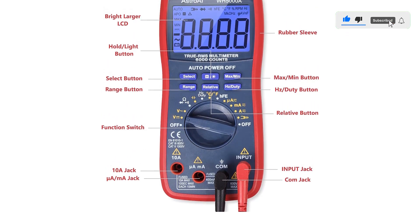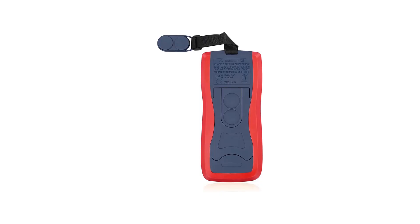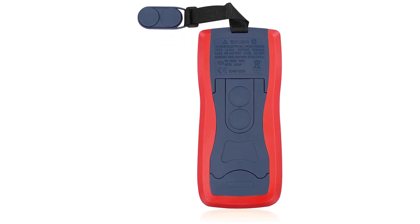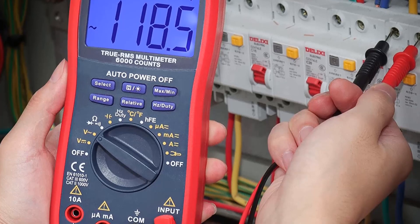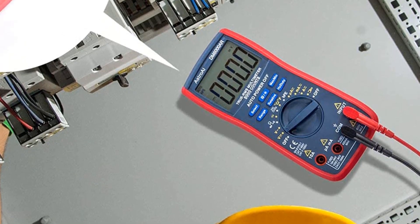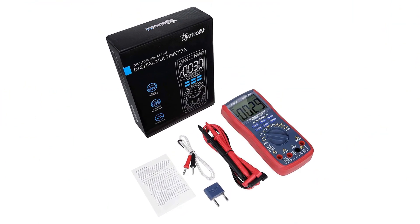It supports data hold, large LCD backlit screen, auto shutoff, and a hanging magnet and kickstand that make the process of measurements easier. Professional-level features include auto ranging capability and true RMS for measuring both AC current and voltage. Its double ceramic fuse is anti-burn and protects from overloading. F400mA/600V and F10A/600V explosion-proof ceramic fuse tubes can protect the multimeter effectively.